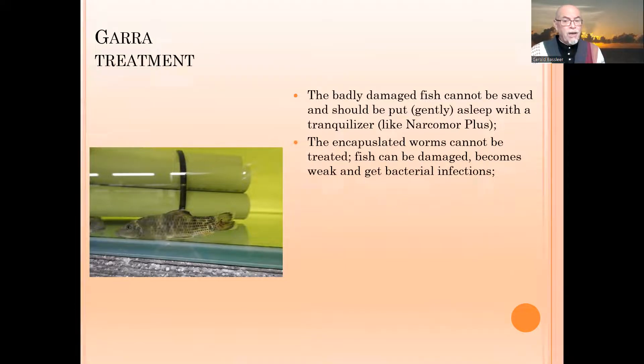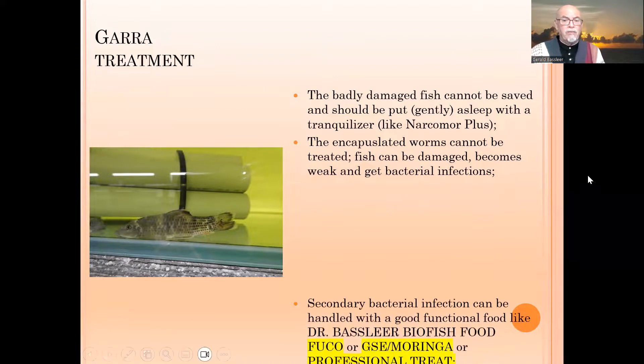The worms cannot be treated because they are encapsulated — the medication will never reach them. The fish can be very badly damaged, become weak, and then also develop secondary bacterial infections.